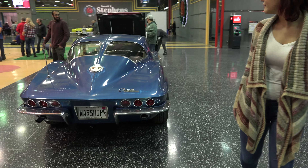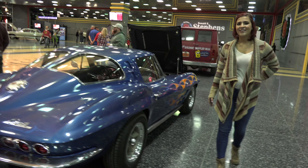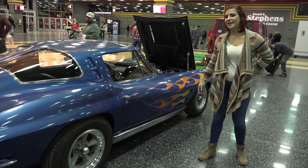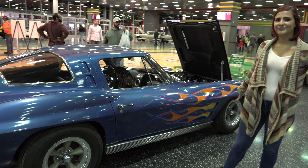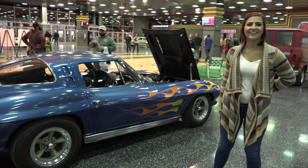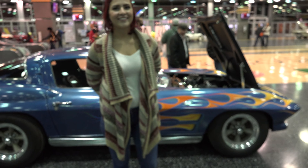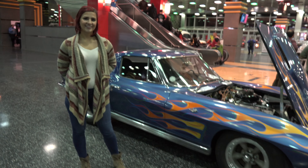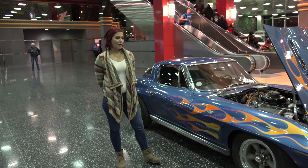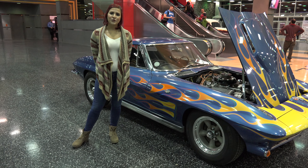All of our videos are shot in 4K resolution. Thank you for watching Classic Muscle Cars, and I hope you enjoy your day.